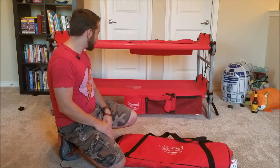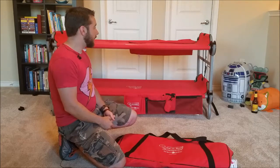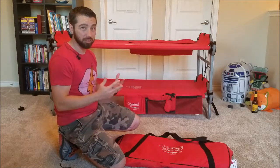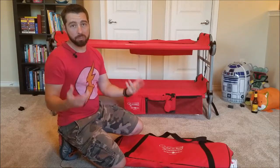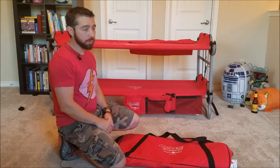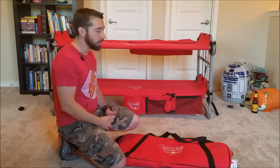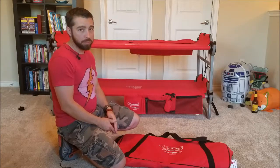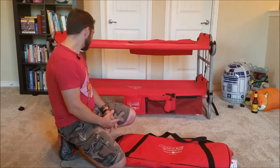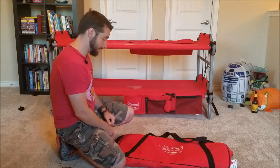That's pretty much it. I just wanted to show what we use it for, how to put it together, and what it looks like. Whenever I try to buy something I always like to see reviews from people who've actually used it for a while — unboxing reviews don't really tell you much. We've used these for over a year now and they're still in great condition, no problems at all.